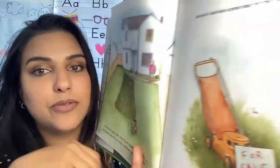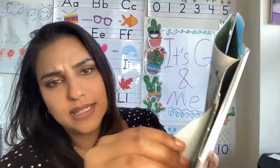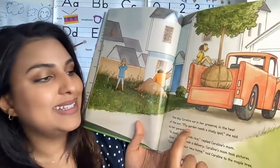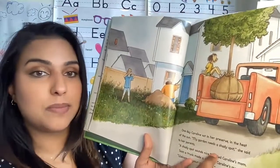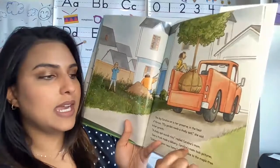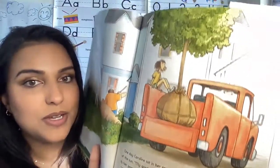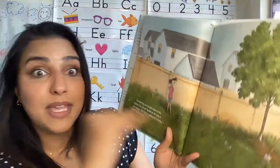Caroline's dad had a great idea for the mower — for sale. He's like, I'm done cutting that grass. One day Caroline sat in her preserve in the heat of the sun. My garden needs a shady spot, she said to her parents. A shady spot sounds nice, replied Caroline's mom. Soon a truck made a delivery. Caroline's mom took pictures. Welcome to your new home, said Caroline to the maple tree. So now her preserve has a maple tree in it.